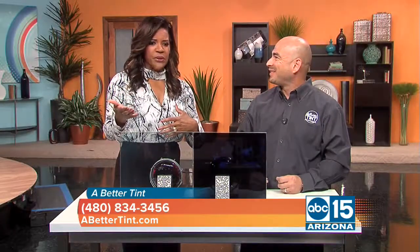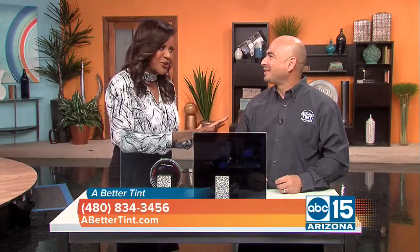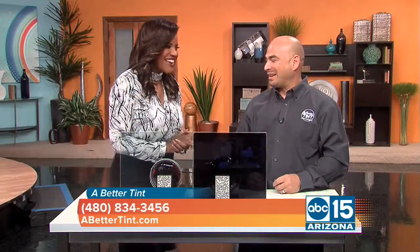3M, the window film manufacturer, has come out with a new innovative technology — a film that is virtually clear. The technology is clear but gives you an amazing amount of heat rejection. A lot of people are watching going, 'okay yeah, we have tint on our car,' but this isn't for your car, this is for your home.